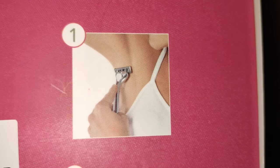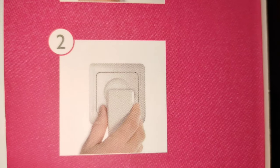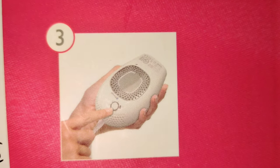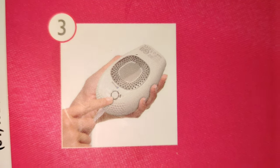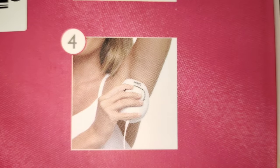Step one, you want to shave the area. Step two, you want to plug in the machine. Step three, you switch the power on. Number four, just glide it onto the skin.